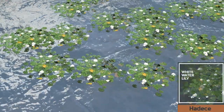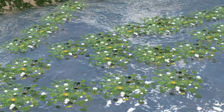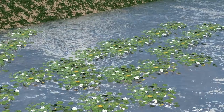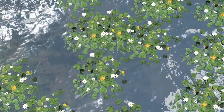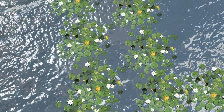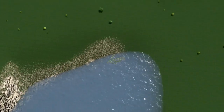Up next we have a new creator — it's Hadis with the white water lily cluster, and boy do they look beautiful. I imagine a lot of you have already downloaded this. The level of detail is beautiful; it's just a great addition for anyone with a little pond or lake. We look forward to your next asset release — great work.